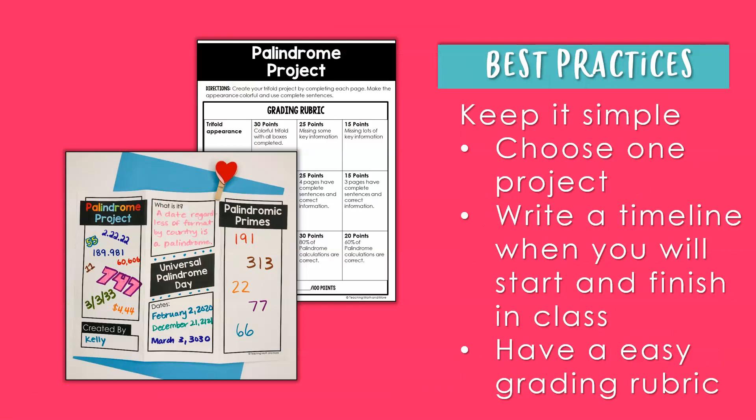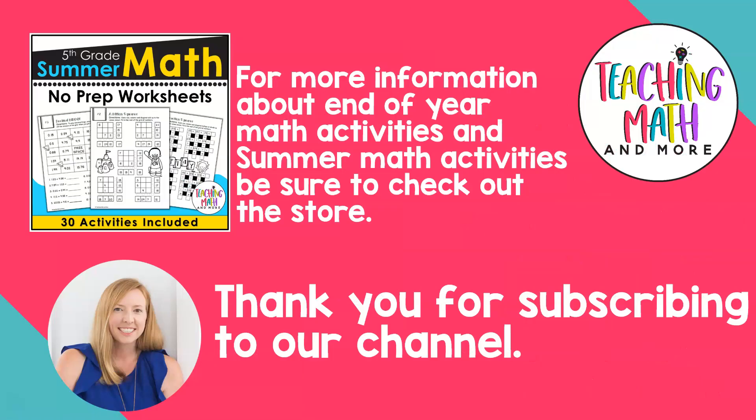Best practices to follow when completing a math project in class: keep it simple, choose just one project, write a timeline for when you will start and finish the project, and have an easy grading rubric to make it easy for you, the teacher. For more information about end of year math activities and summer math activities, be sure to check out the Teaching Math and More store.